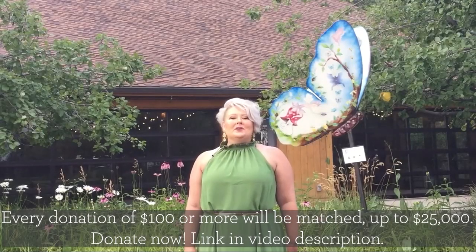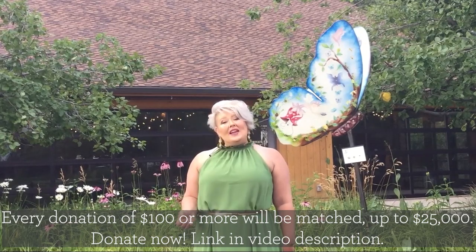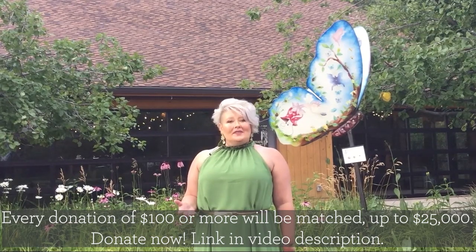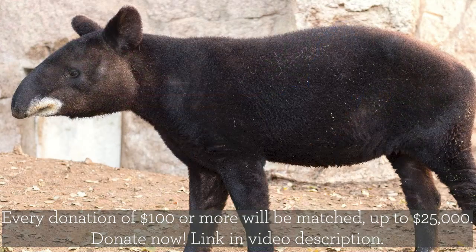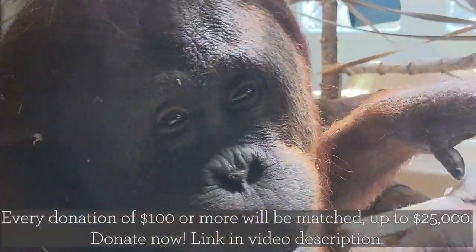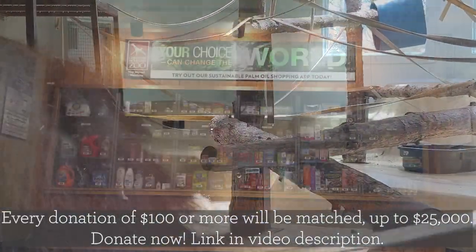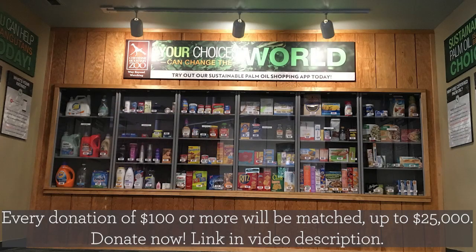At Cheyenne Mountain Zoo, we believe that every single one of us can make a difference for animals and the natural world. By joining us tonight, bidding on auction items, and donating, you are making a difference. By buying a membership or even just visiting the zoo, you're making a difference. Through our Quarters for Conservation program, 75 cents of every admission goes directly to supporting our conservation programs here at the zoo and around the world. This summer, we'll hit a fantastic milestone — three million dollars raised for conservation, just 75 cents at a time.